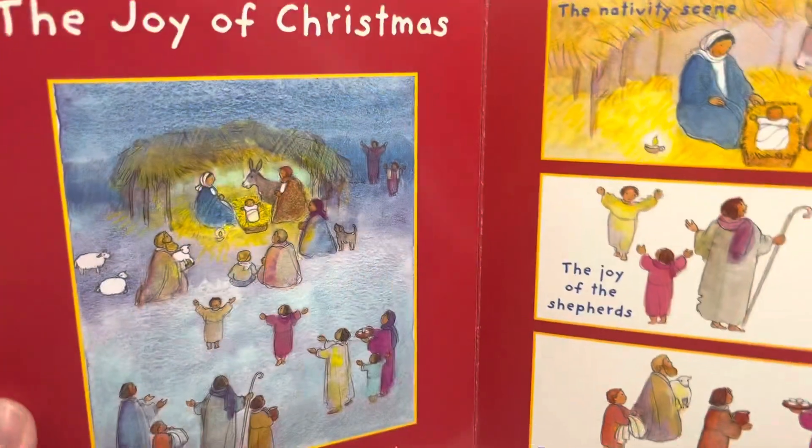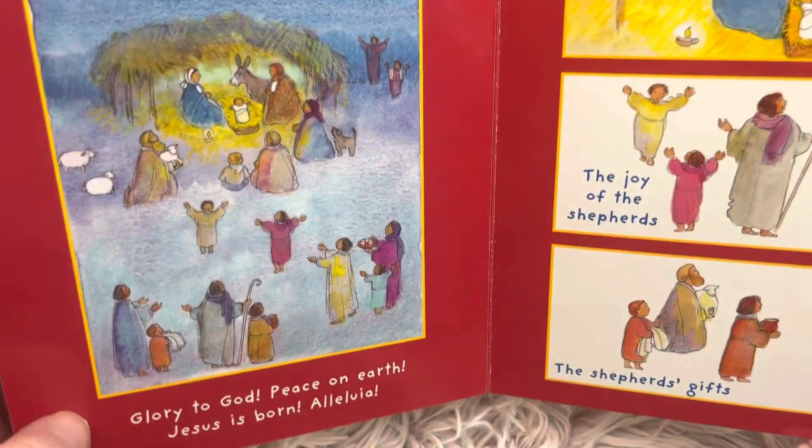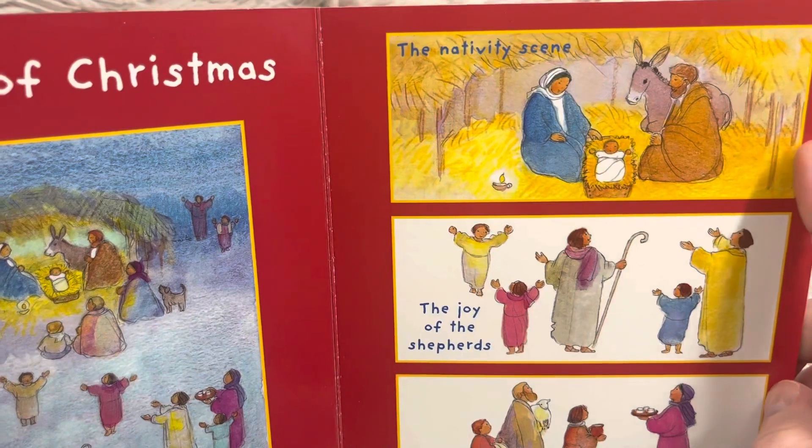The joy of Christmas. Glory to God. Peace on earth. Jesus is born. Hallelujah. The nativity scene.